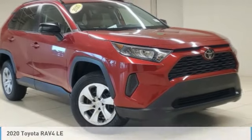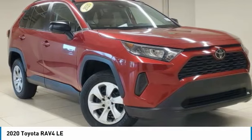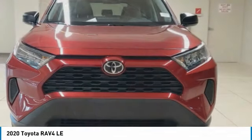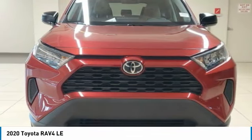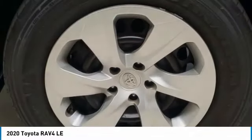The 2020 RAV4. The RAV4 is one of the most fuel efficient SUVs in its class. Versatile and efficient, RAV4 mixes the comfort and drivability of a sedan with the benefits of an SUV.